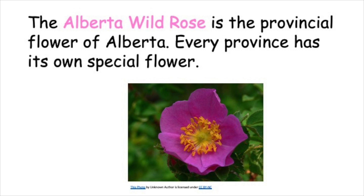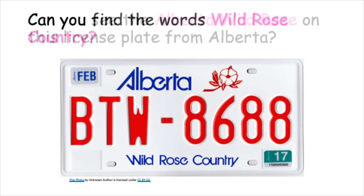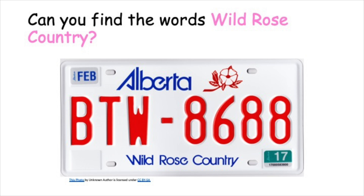The Alberta wild rose is the provincial flower of Alberta. Every province has its own special flower. Can you see the Alberta wild rose on this license plate from Alberta? Here it is. Can you find the words 'wild rose country'? Here they are. Alberta's nickname is Wild Rose Country.